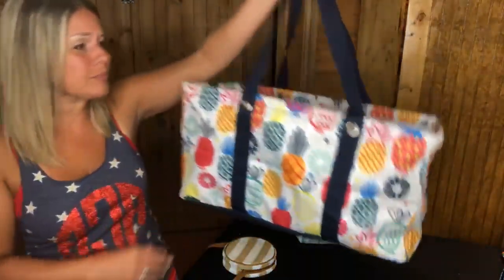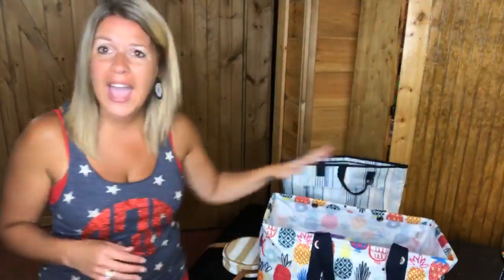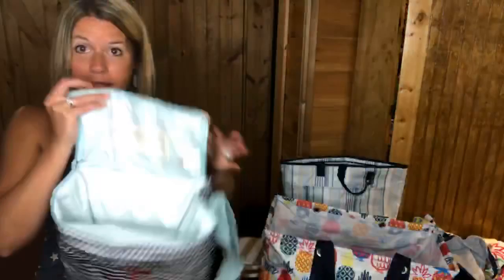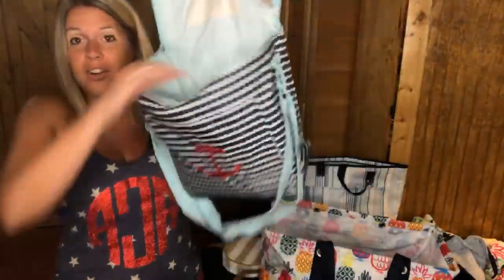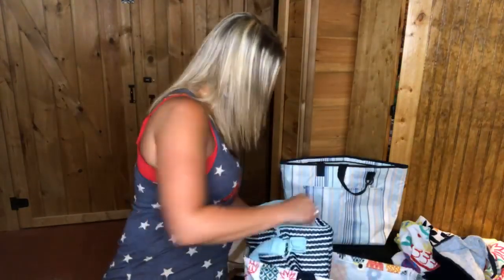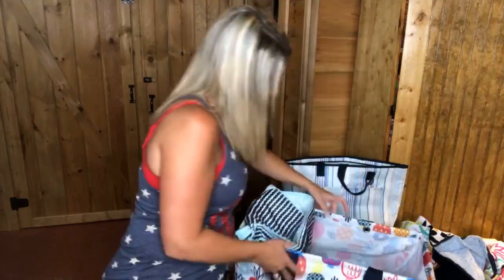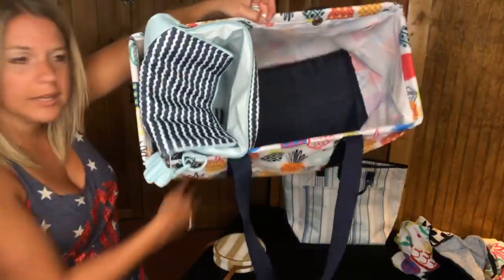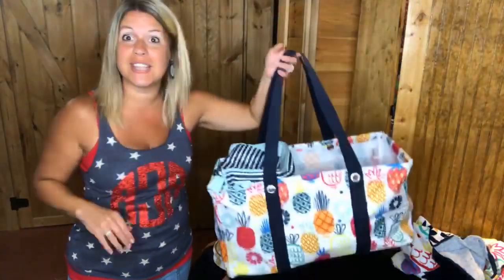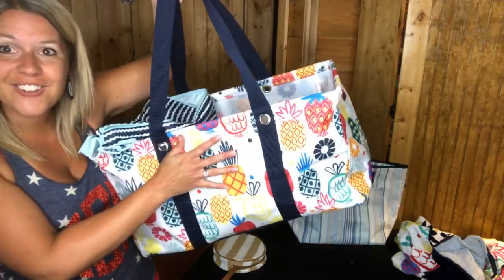I wanted to share with you guys something I used yesterday at the pool. I took the large utility tote with a towel — I had five 31 towels rolled up inside. I also had my picnic thermal, which is one of the thermals on sale, and it fit perfectly right on the end of my large utility tote. So you basically have a great little solution set: get a towel, get the large utility tote, and get a thermal this July.